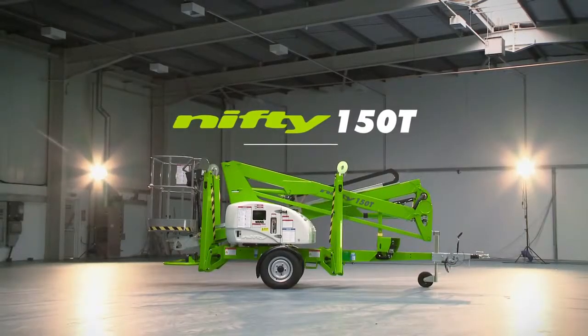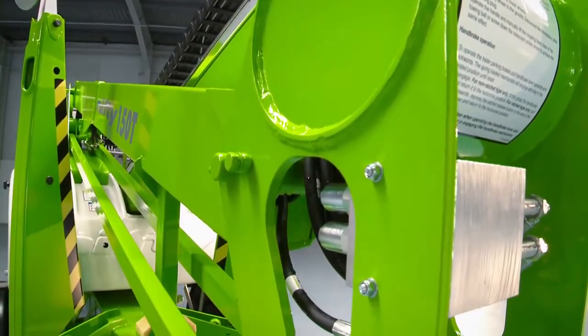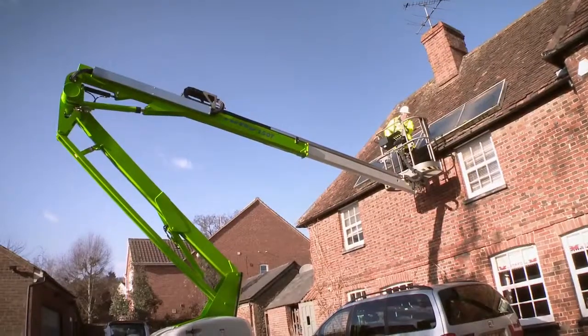So that's the Nifty 150T. It's fast to set up and simple to maintain. Developed specifically to maximise outreach, it delivers an unrivalled working envelope, especially at low levels where outreach is often needed most.